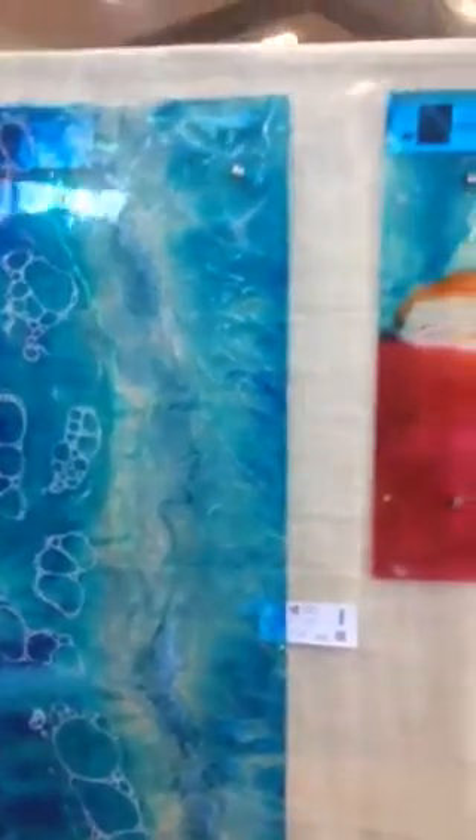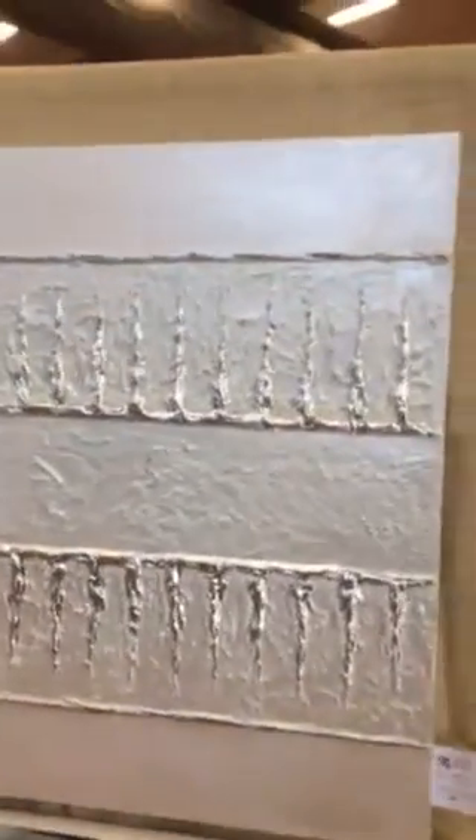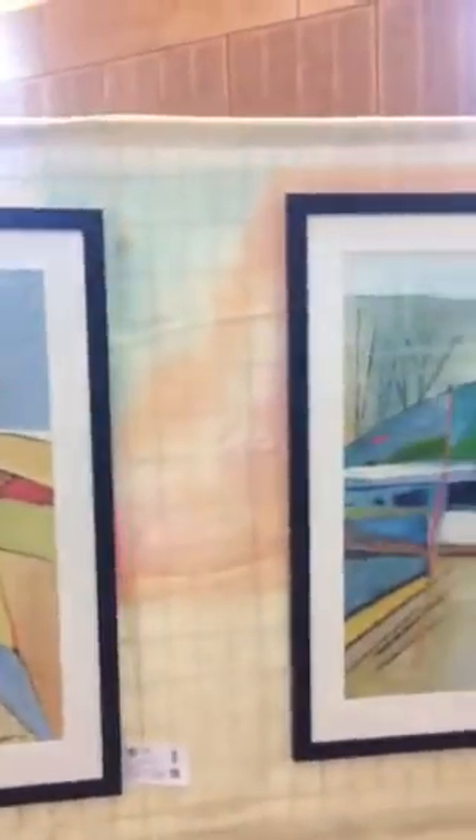Those interesting Perspex ones — they're all on Perspex. Look at that, an interesting effect. I haven't seen that before. Beautiful.